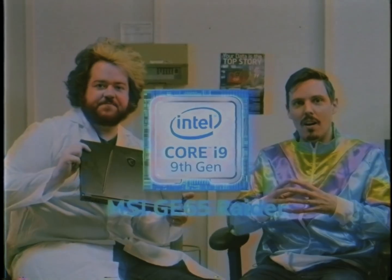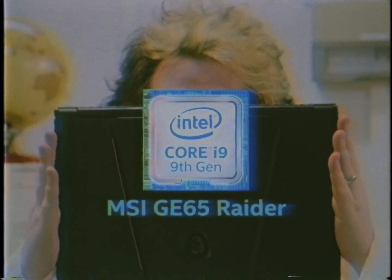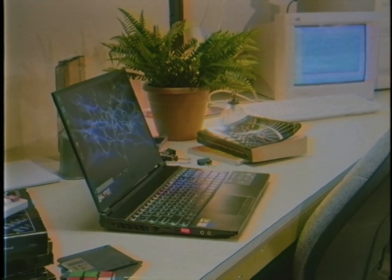Well I've got something for you, boy. And it's this. This Intel i9 powered gaming laptop is an absolute beast. Young Sacriel will be able to game, record and stream to his heart's content.